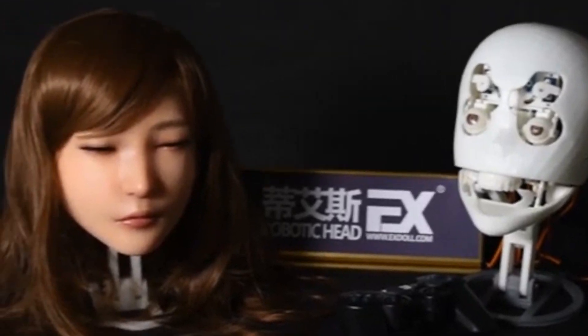As DS Doll moves closer to mass production, we are seeing the future of humanoid robots taking shape with groundbreaking advancements in technology.